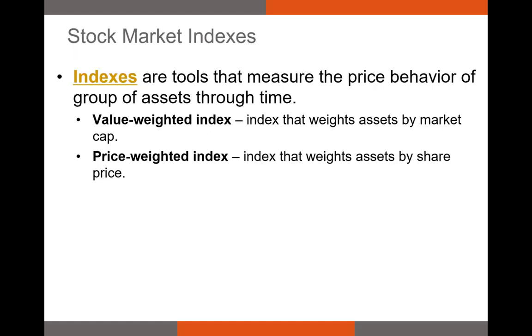So what is an index? An index measures the current price behavior of a representative group of stocks or other assets in relation to a base value set at an earlier point in time. In other words, indexes show how the average price of that bundle of securities grows or declines over time. We have two types of indexes based on how they're calculated: value-weighted indexes and price-weighted indexes.